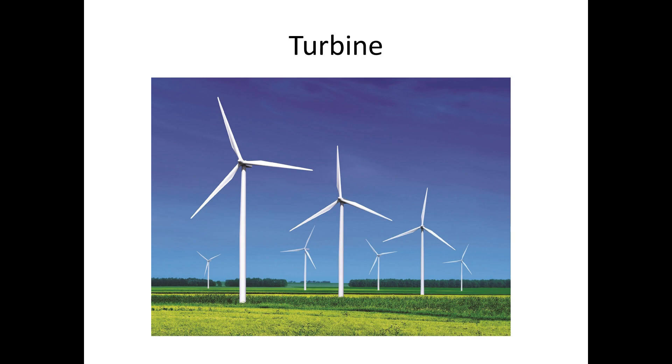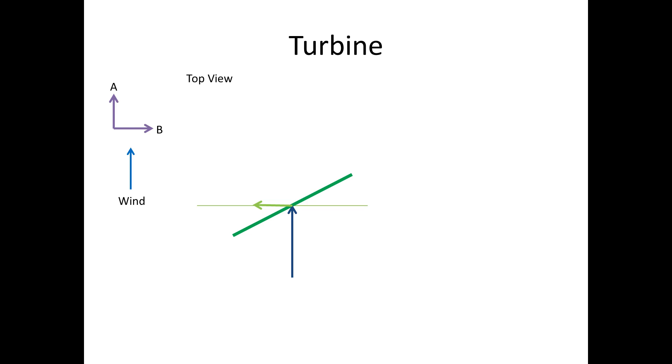Let's start by imagining we're standing on the end of the turbine blade, here, and are looking down towards the hub, here. We'll assume the blades are turning anti-clockwise. What we would see is a green blade which is moving in the direction of the light green arrow. The true wind is shown in the dark blue line. Now let's imagine there is a small person riding on the blade. The wind they would feel would look like this.